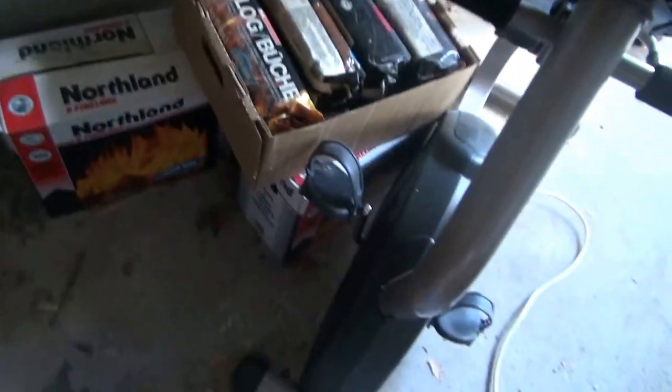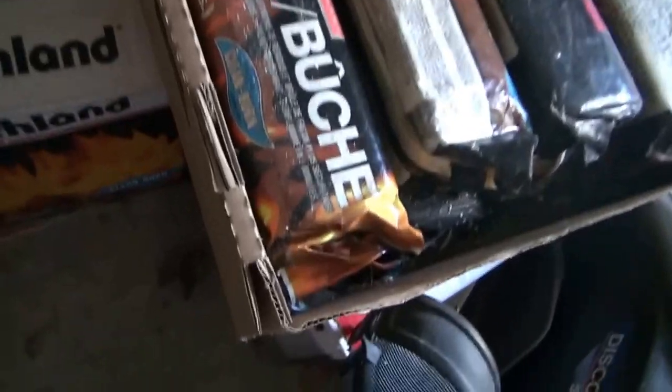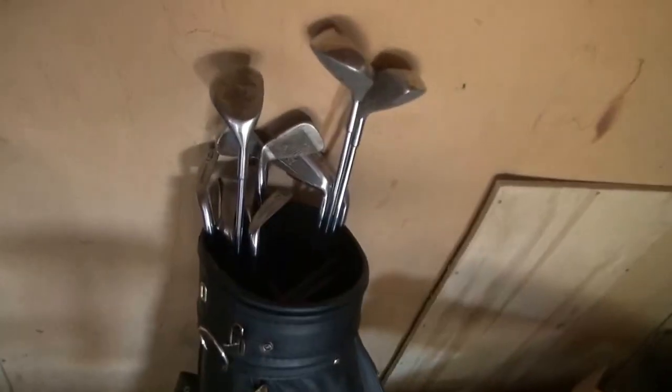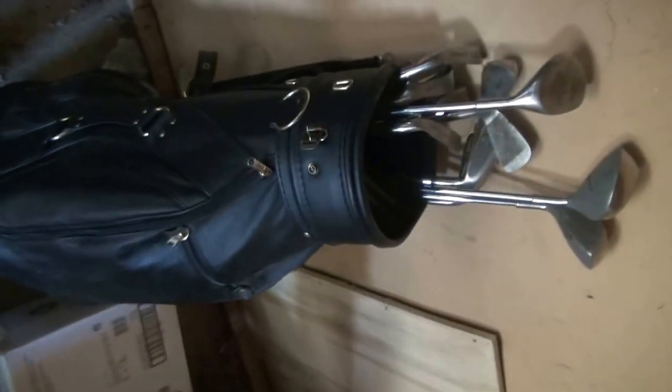We've got these brand new logs for a fireplace. Those are brand new — we've got boxes of them. Those are all for sale, best offer takes it. Got a beautiful set of new golf clubs, these are Dynacast, new golf bag. These are hardly ever used.